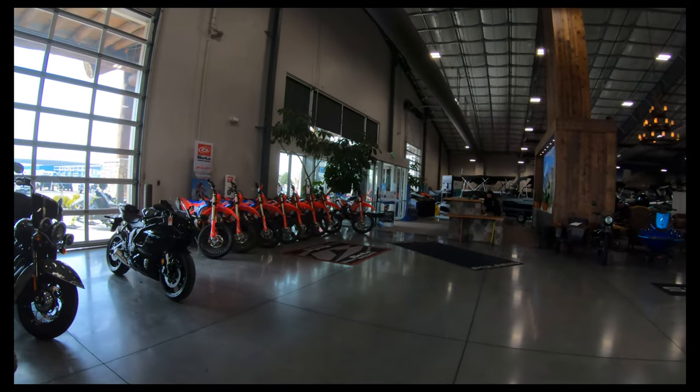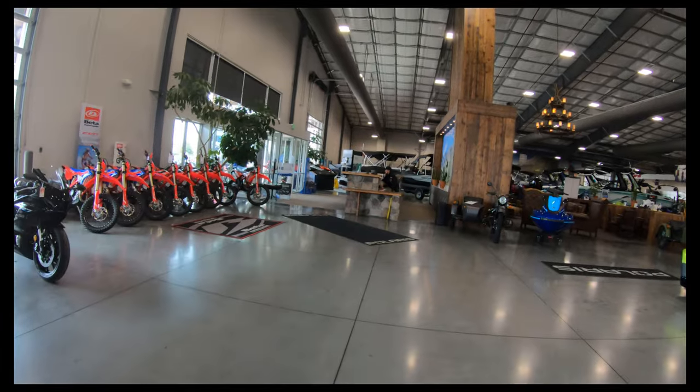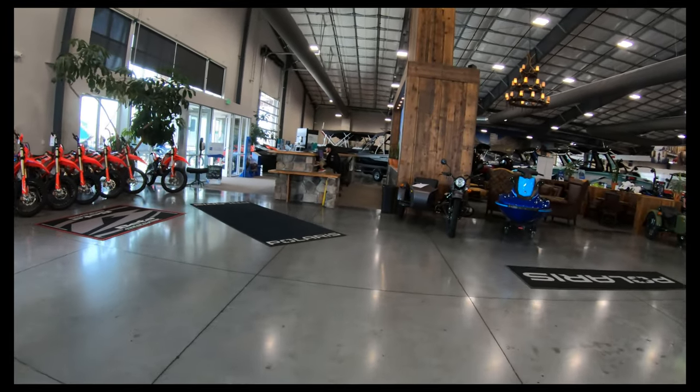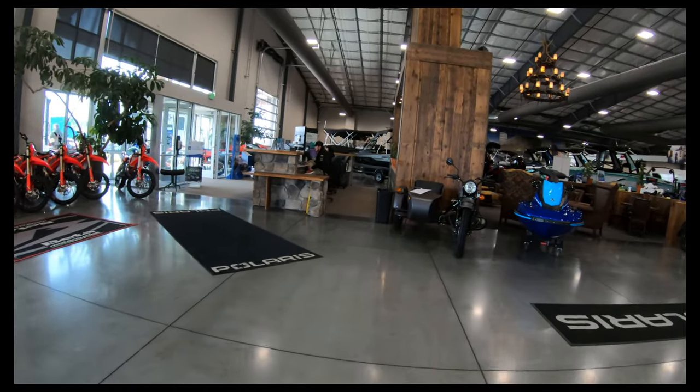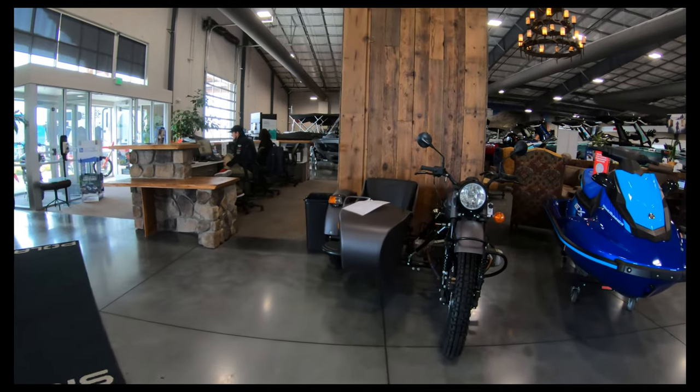I'm talking to Chuck here at Dennis Dillon, and you just said you just picked up Urals? Yes, we're now the new Urals dealer. I didn't know that. I don't even think they're on the website. We just got them up, and these are the Gear Ups — this is their primary product that they sell.